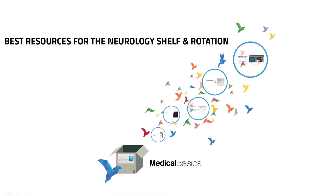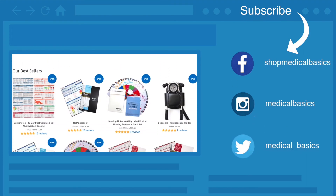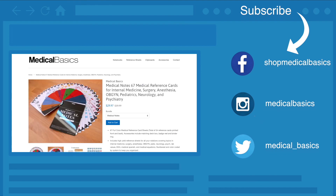If you have any other resources you've heard about or used, let me know in the comments below. These were the ones I thought would be particularly helpful. Be sure to check out our website, medicalbasics.com, for more educational resources like our medical ID cards, and don't forget to subscribe to our channel for more tips and lessons.